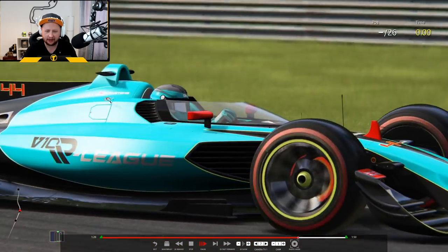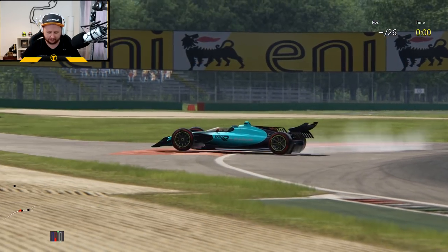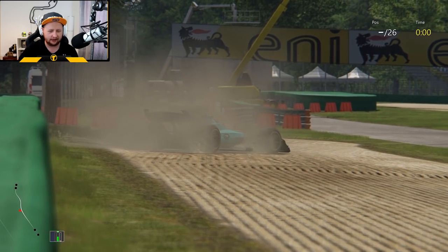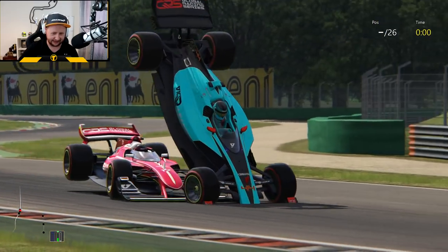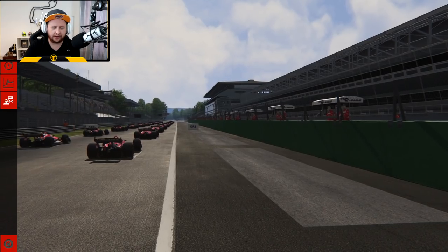That was nasty. So here we go — here comes the spin, chucking it in too fast in fifth gear, lose the back end, and then we rejoin on the circuit very slowly. And then whatever AI is coming through just doesn't avoid at all. Thankfully, damage is off.